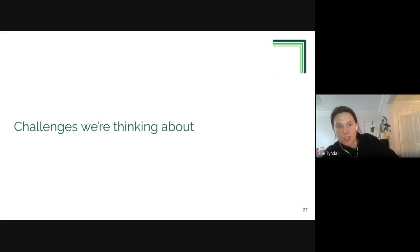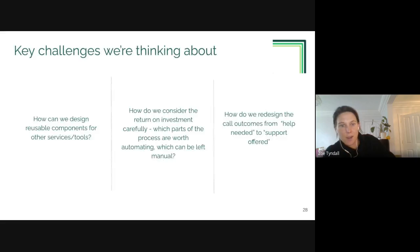Looking ahead, the team is thinking about how to design reusable components for other services, and a big question around prioritisation - with lots of high-priority services, which parts of this process do we automate and which parts do we not? There's also a specific tool question: rather than focusing on 'help needed', how do we think about 'support offered', so the whole tool and service is geared towards action at the end of a call rather than just finding out about problems.